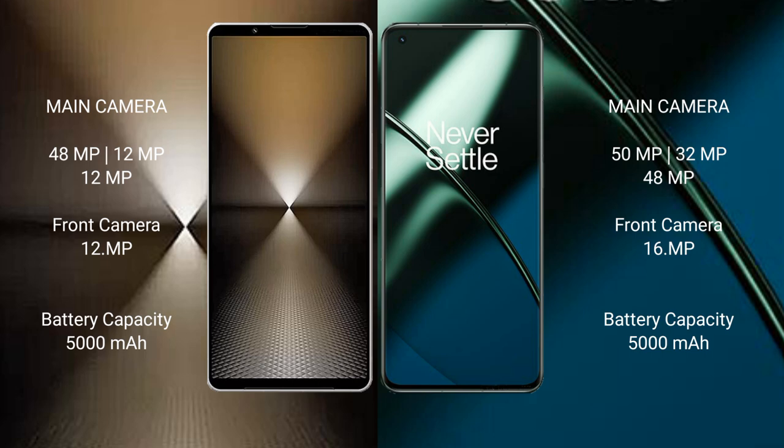The Sony Xperia 1 Mark 6 has a 5000mAh battery with 30W fast charging support. The OnePlus 11 also has a 5000mAh battery but with 100W fast charging support.